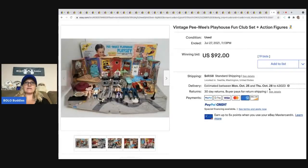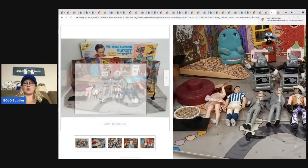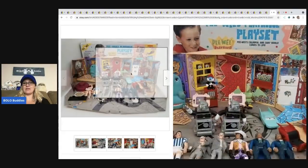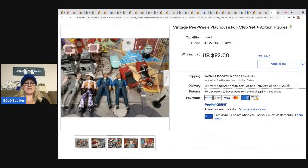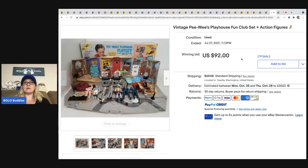The next item is this vintage Pee-wee's Playhouse action playset and action figures. I'm actually surprised this didn't go for more — it looks like it has everything included and it only went for $92. Maybe people just aren't into Pee-wee's Playhouse.